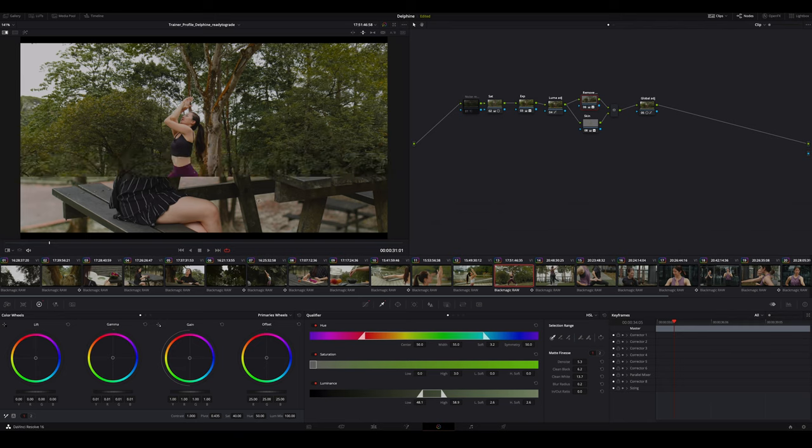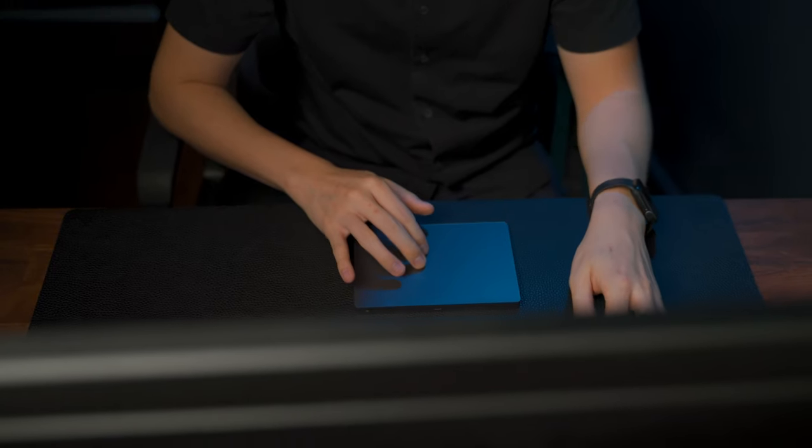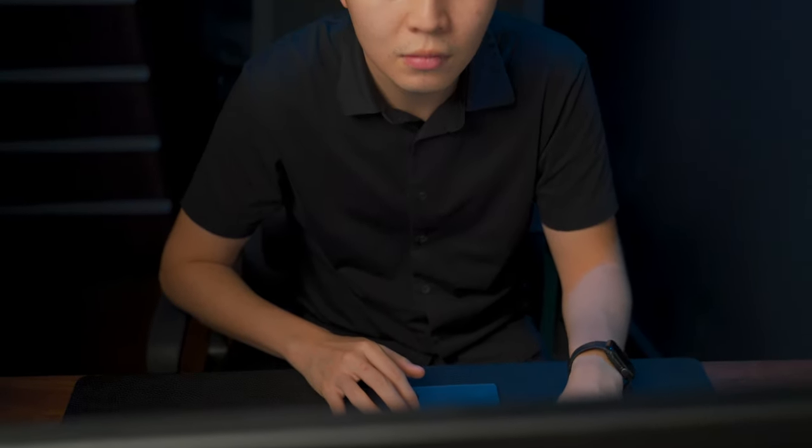Stability-wise, something I noticed when using DaVinci Resolve is how smooth the editing process is — and I'm not referring to editing smoothness. What I mean is nothing pops up when I'm using this software; I can go hours and hours without any disruptions. So far, I have not encountered any crashes in Resolve. Compared to Premiere Pro, which crashes quite often — yes, there's an auto-save feature, but it's still very annoying when it happens. Stability-wise, DaVinci Resolve is definitely a clear winner.